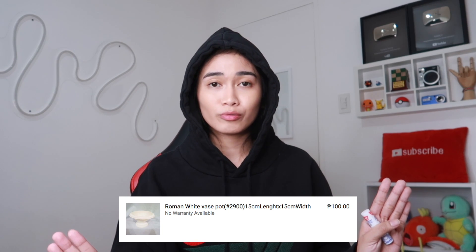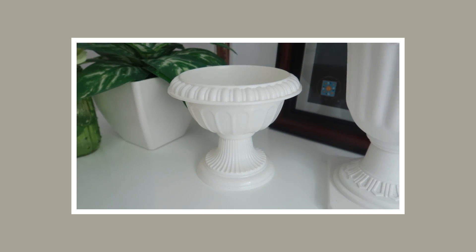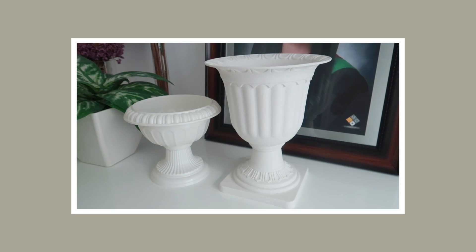Itong Roman Pot — hindi ko alam kung bakit ko ito binili pero 100 pesos lang. Hanggang ngayon wala pa rin akong nalalagay. Naghanap ko nun ng mga Greek Roman Pots di ba — puso yata yun ngayon eh. Binili ko rin tong white plastic na vase — eto lang siya talaga. Super gaan lang niya, tapos nilagyan ko ng fake flowers. Sobrang plastic niya — 120 pesos pero okay na. Roman Pot — 180 pesos tsaka mas matangkad. Hanggang ngayon wala pa rin nakalagay, naghanap pa ako ng pwedeng ilagay.